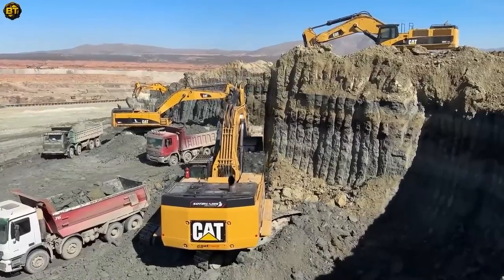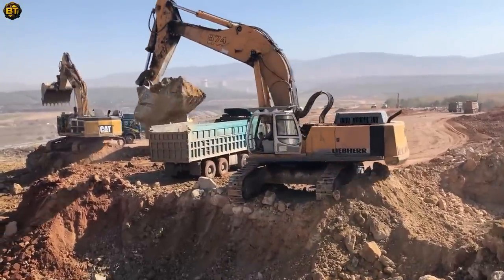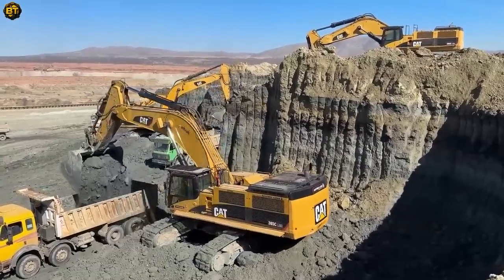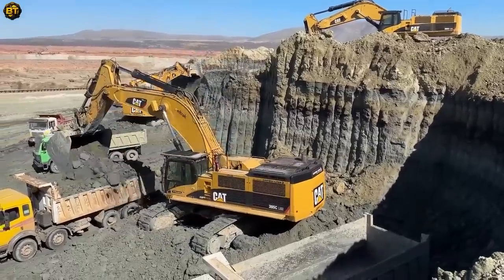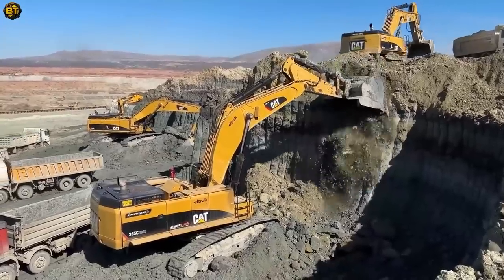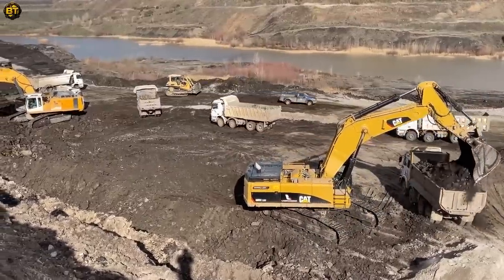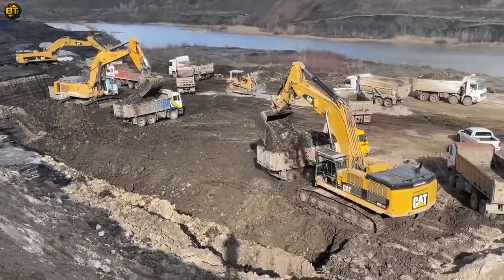Prepare to witness the epitome of excellence in excavation with these exceptional excavators. They embody the perfect blend of power and precision, offering unparalleled performance in a variety of challenging applications. Engineered with cutting-edge technology and robust construction, these machines are built to tackle the toughest tasks with ease. With their impressive hydraulic systems, these excavators deliver unmatched digging and loading capabilities — from excavating trenches to handling heavy materials — excelling in efficiency and productivity. Their versatility allows them to seamlessly adapt to diverse projects, making them an invaluable asset in construction, mining, and other industries.